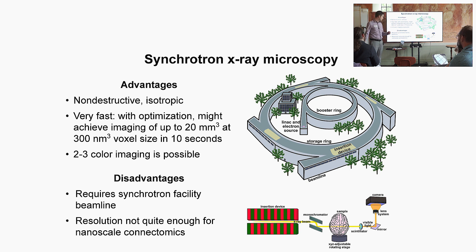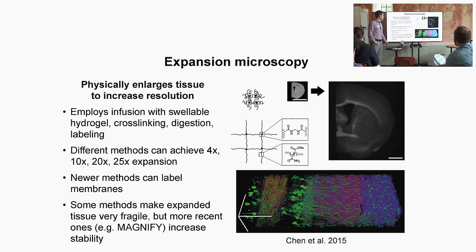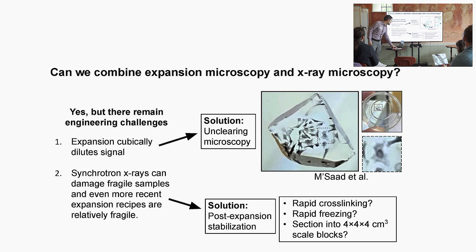300 nanometer voxel size isn't really sufficient for nanoscale connectomics — and that's where expansion microscopy comes in. Expansion microscopy involves physically enlarging the sample using a swellable hydrogel. Different methods achieve different expansion factors: 4X, 10X, 20X, even 25X from Pan-EXM. Some newer methods can label membranes — Magnify is one that seems especially promising. A lot of older expansion technologies make the tissue very fragile, but some newer ones like Magnify and Pan-EXM are much more stable, though there are still some concerns.